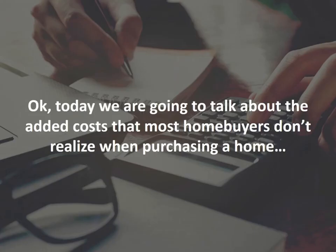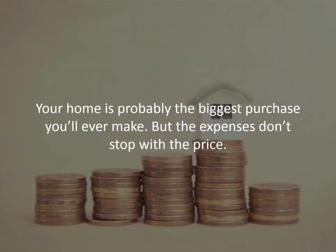Now, here's your money tip. Today we're going to talk about the added costs that most homebuyers don't realize when purchasing a home. Your home is probably the biggest purchase you'll ever make, but the expenses don't stop with the price.